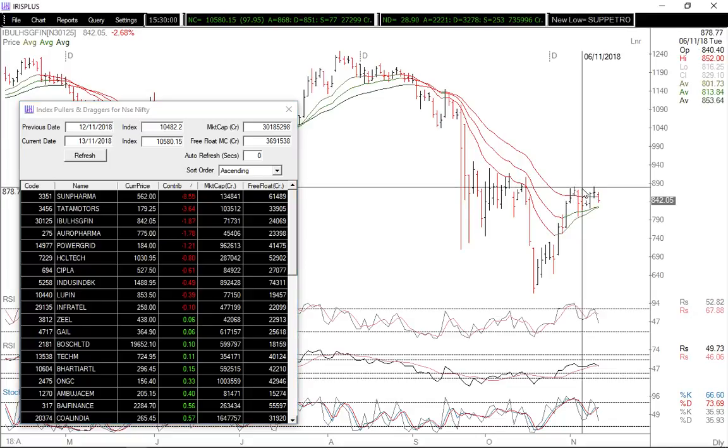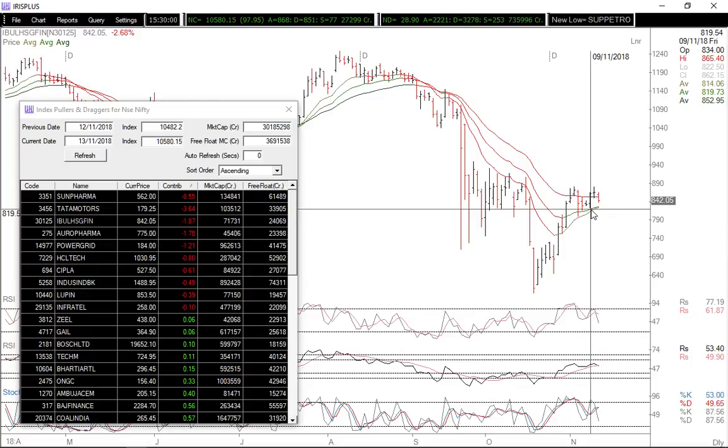India Bulls Housing Finance is at resistance and struggling. You can see a quick ascending triangle formation — 890 is the breakout level. On the downside, a break below last Friday's low of 822 — let's say use 820 as the level — can bring in some weakness.